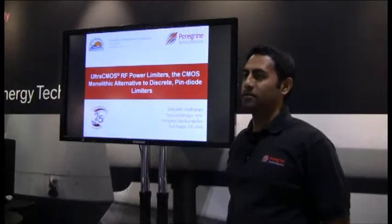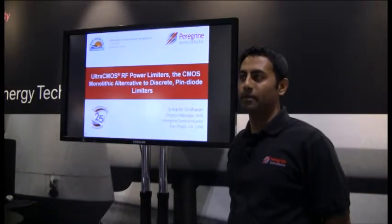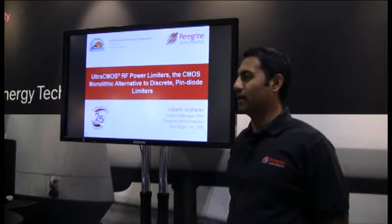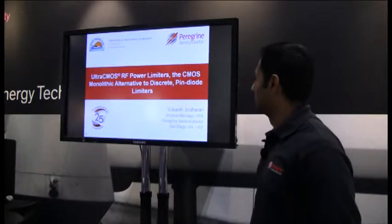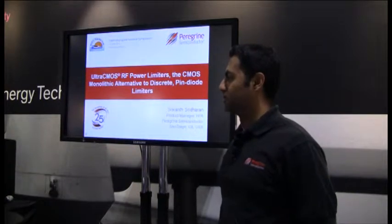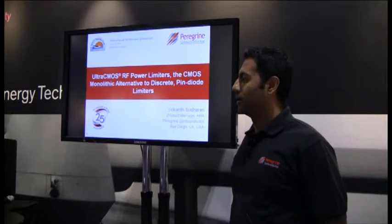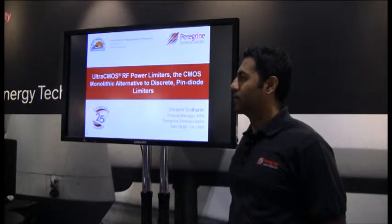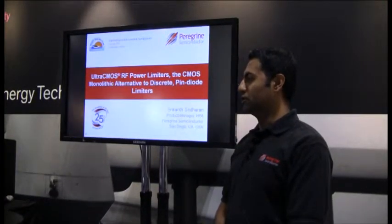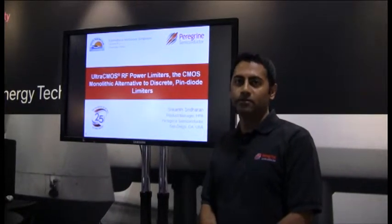Good morning, welcome to the show. My name is Srikant Sridharan and I'm a product manager for high performance analog products at Peregrine Semiconductor. My topic today is going to be about Ultra-CMOS power limiters, the CMOS monolithic alternative to discrete PIN diode solutions. I'll start off by giving a brief overview of PIN diodes, follow it up with the Ultra-CMOS solution, and talk about the products we're launching at MTT this week.